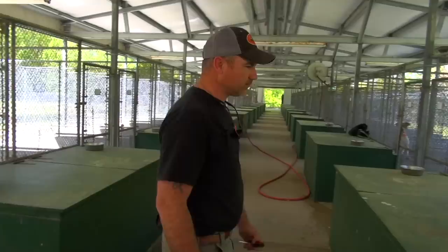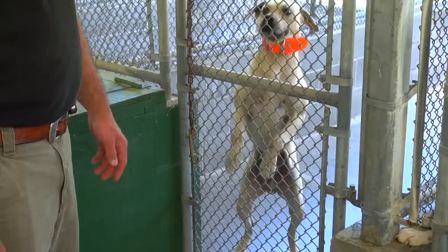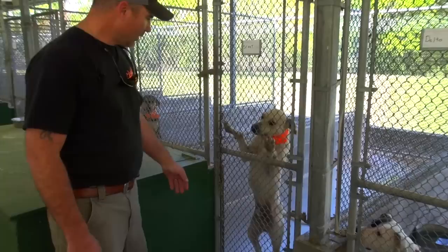This dog here is Scoot. He is a blackmouth cur. He is a dog that we've raised. TR's brother actually owns the mother and the father — the dad's a bear dog. We've raised him from a pup. He is really gritty. As you can tell, he's got scars all over him, but once he gets on a hog, he sticks unbelievably.